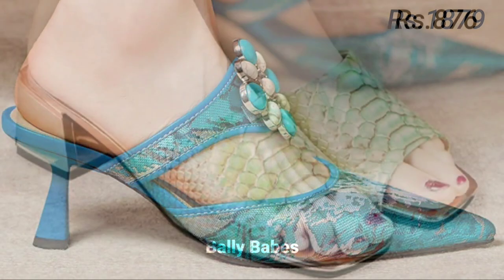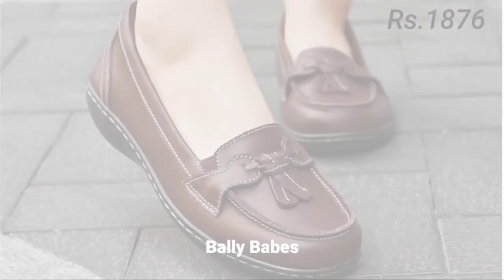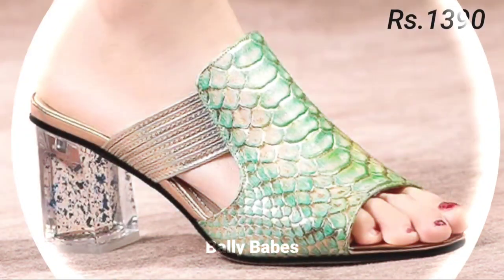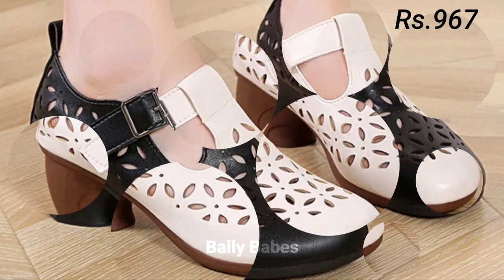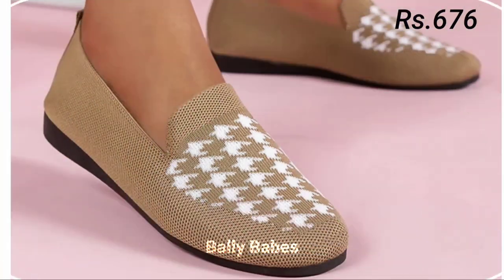There are a lot of fake Belly Beeps YouTube channels on YouTube now who are offering you footwear at low prices and they are totally scamming you. They will ask you to send payment and share your OTP passwords. Please don't send payment to them and don't share your OTP passwords with anyone. We always provide secure purchase links in the description box of every video.